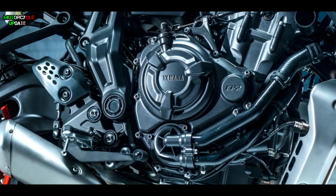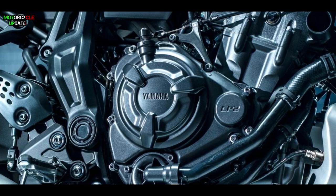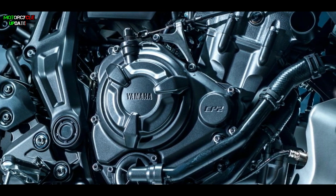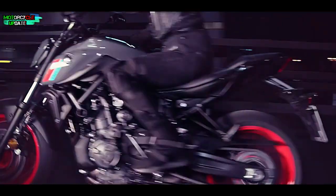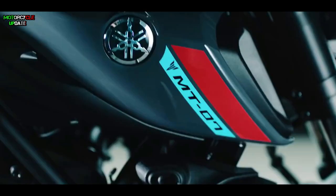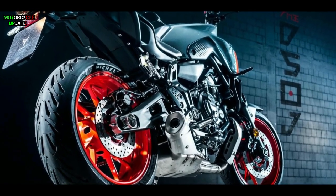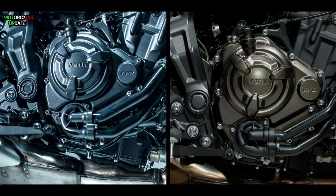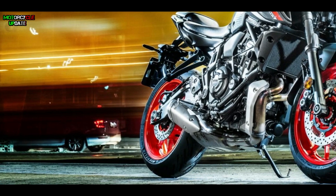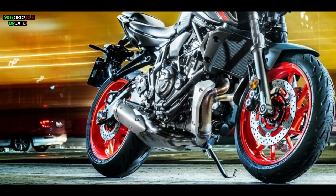Yamaha did not make a major upgrade for the engine section. The CP-2 engine with the 690cc cross-plane technology that can provide 74hp and 68Nm of torque is still capable of powering the new 2021 MT-07. Although still identical to the previous generation, this engine claims to have passed the Euro 5 emission standard. It takes a lot of adjustment to make the MT-07 2021 engine more eco-friendly.